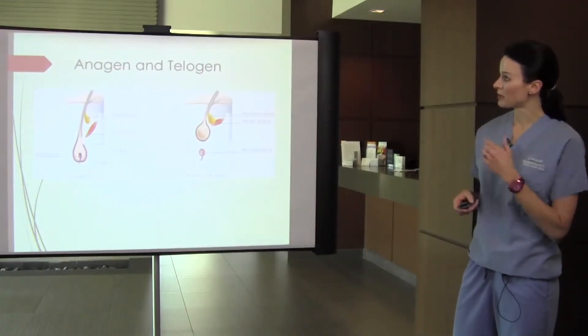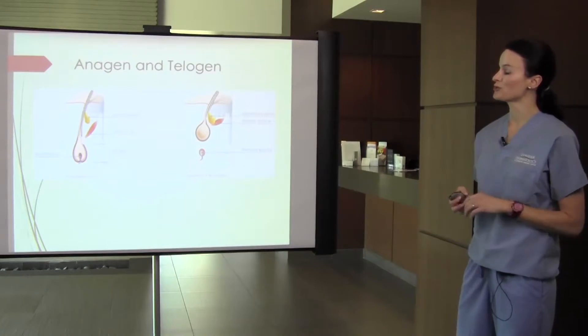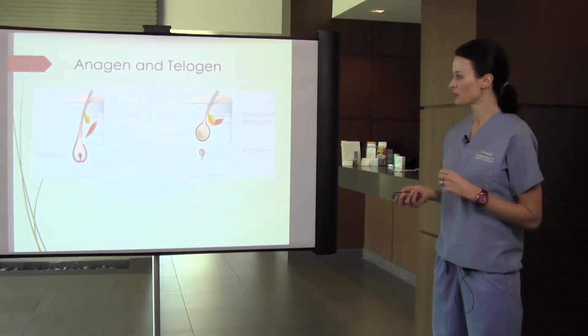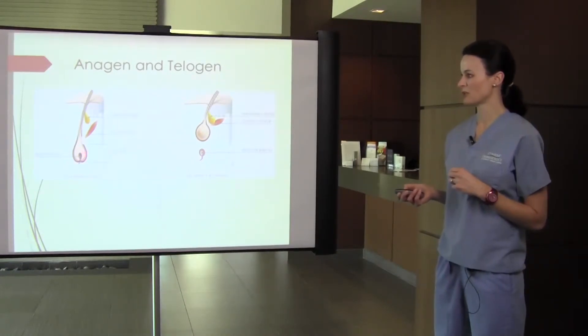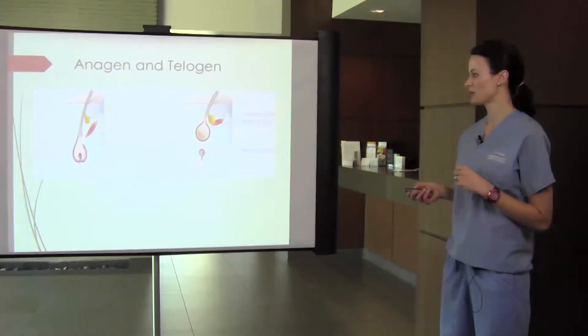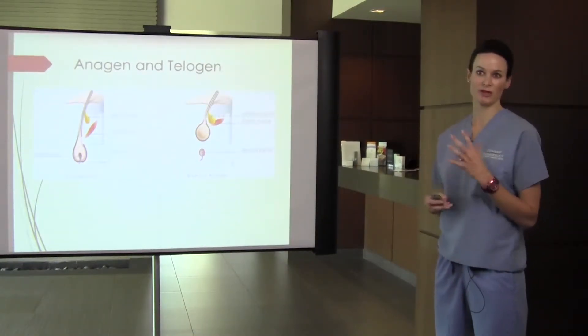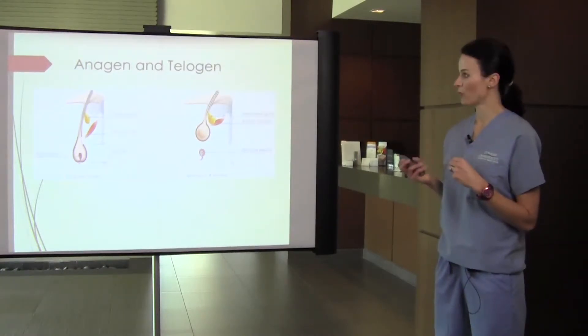Lasers only work on hair follicles that are in the growth phase. The reason is that the follicle is attached to the blood supply during the growth phase. In telogen, it becomes detached, and we need this attachment in order to kill off the stem cells, because that's what regulates hair follicle growth.